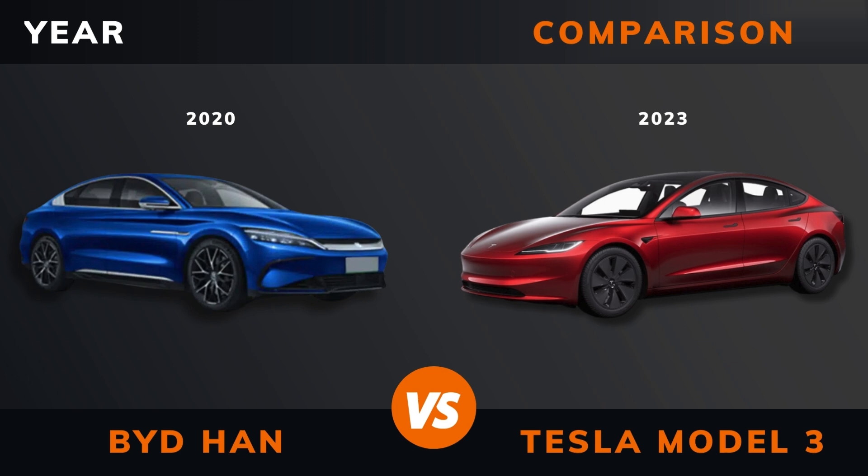And by the way, if there are other EVs you want me to compare, please leave a comment under this video.